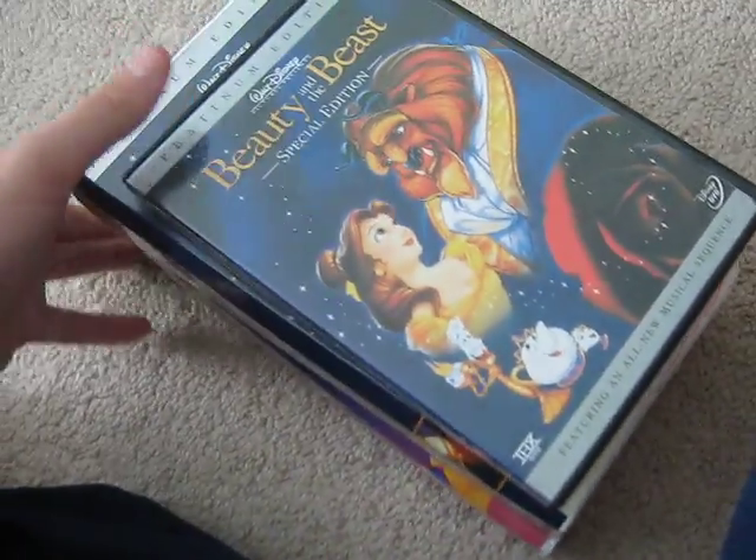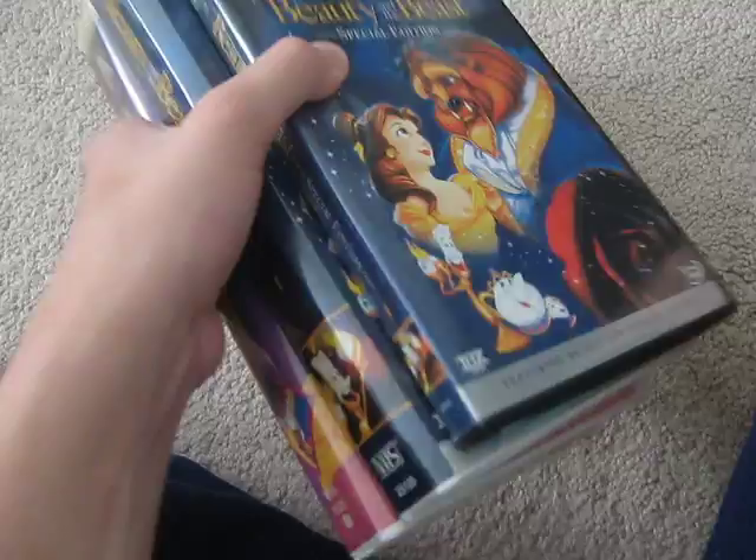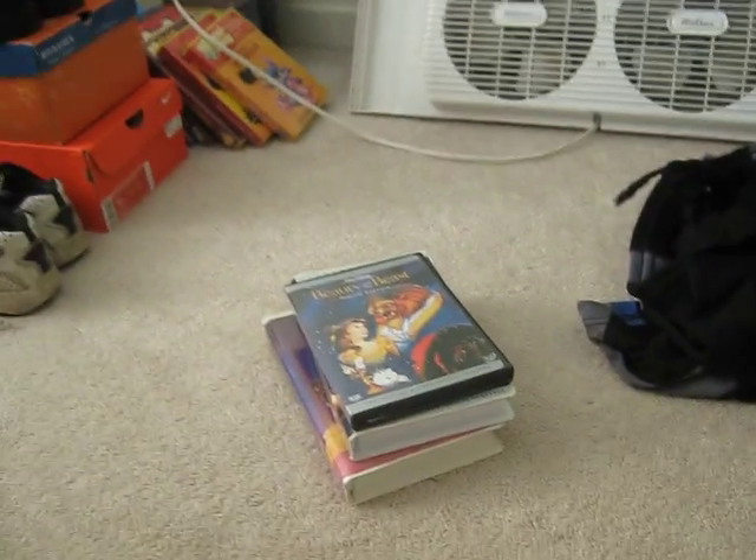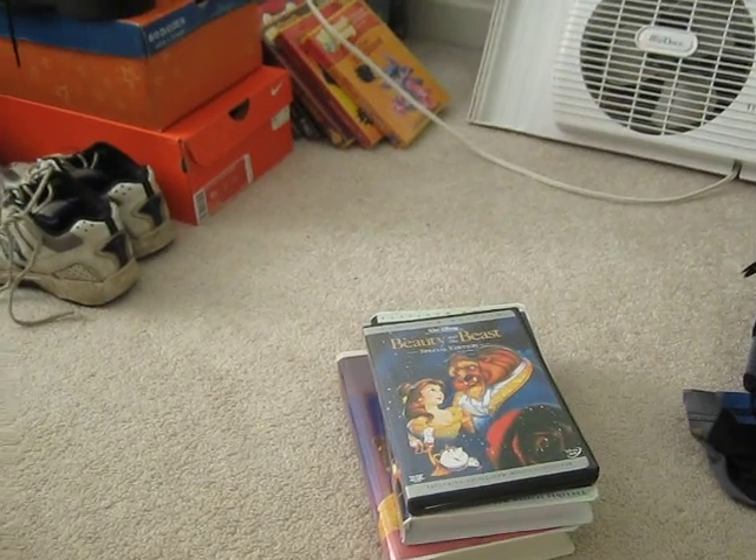Alright, so that's all. That's the comparison of Beauty and the Beast. I'll see you all in my next comparison video very soon, which will be two different versions of Pete's Dragon. I'll see you all then. Thanks so much for watching. And happy birthday, Martin.